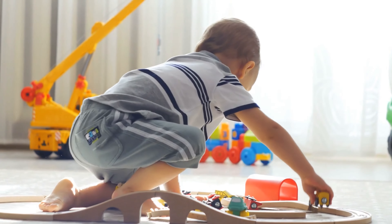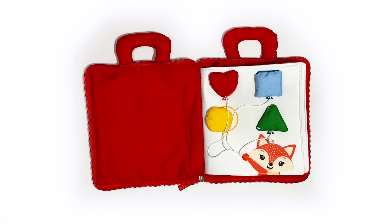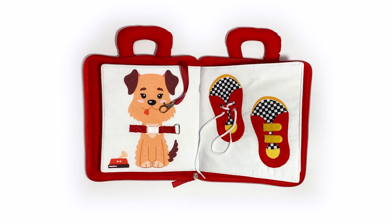By learning how to control their little hands and bodies, toddlers are able to ride, draw, climb, ride a bike, and play make-believe role-playing games, which all aid in their emotional development and help build their communication skills and confidence.